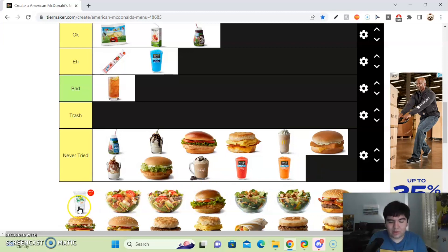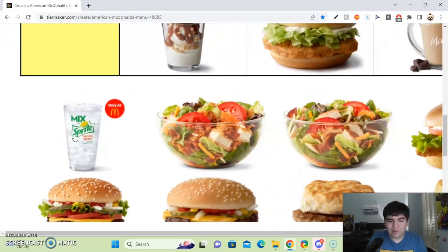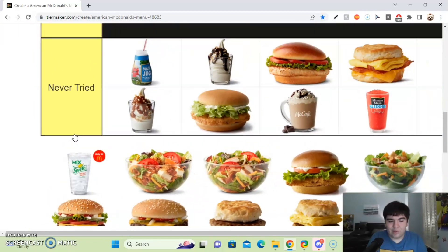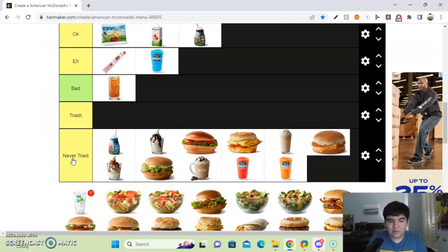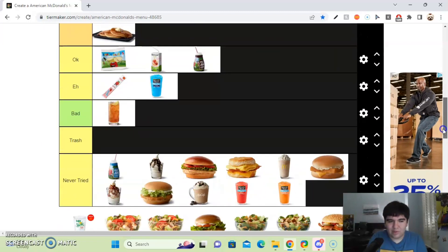Next up, we got the McDonald's Sprite with Tropic Berry mix. I'll put the McDonald's Sprite mix in the good tier.